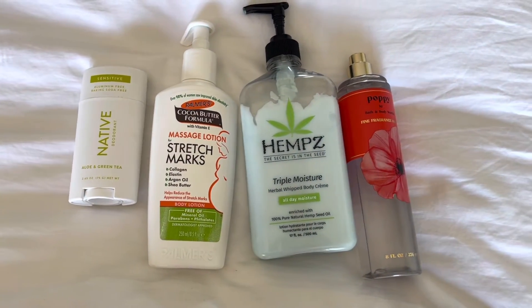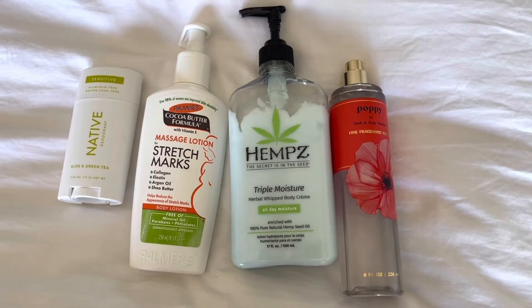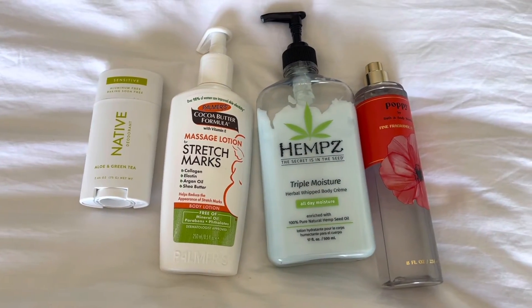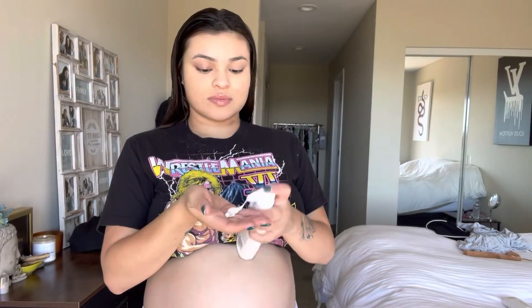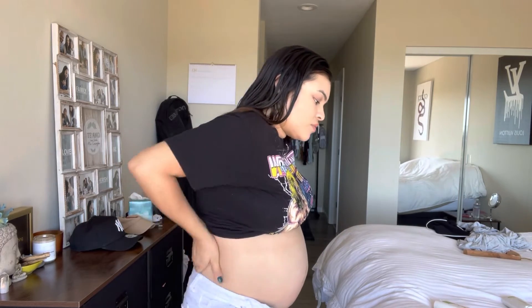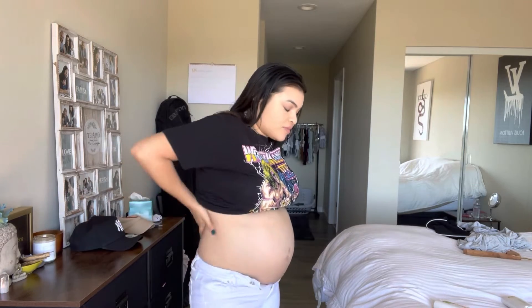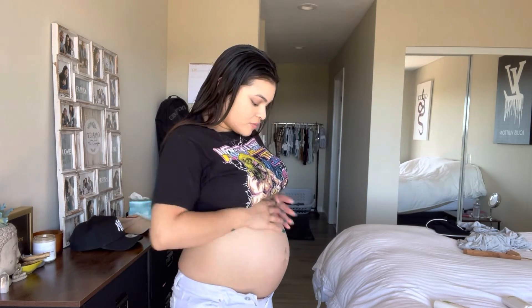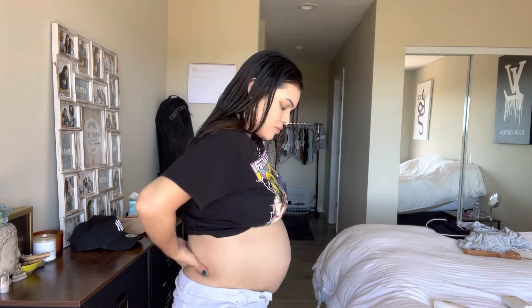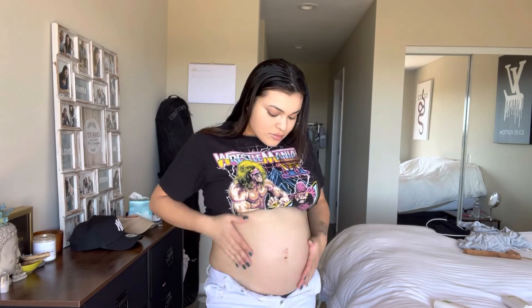When I get out of the shower, these are the products that I use: I use this Native deodorant, I use the stretch marks lotion, I use the hemp lotion, and I use a body spray from Bath and Body Works. Here I'm applying the stretch mark lotion — I am seven months pregnant and I probably should have started this way before, but my boyfriend got me this lotion and told me I better get on it. So I'm rubbing my back and my belly, making sure I get everything lathered up. I'm not really too sure if it works yet since this is my first time using it, but I do really like it because it moisturizes a lot. If you guys have tried it, let me know if it worked for you.